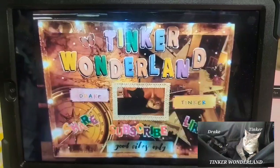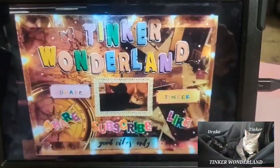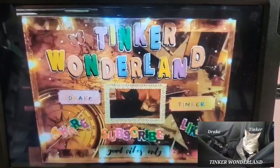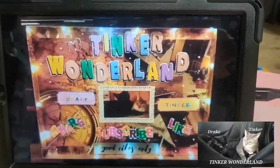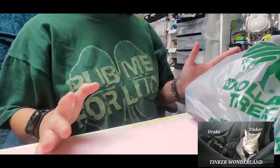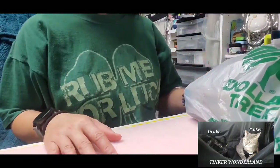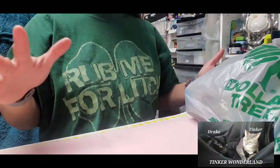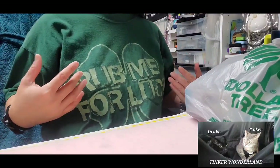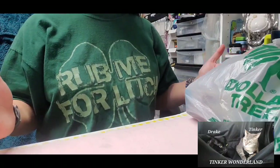Here's my Dollar Tree haul and Dollar General clearance haul video. If you're interested to see what I got, just keep watching. I'm going to share my Dollar Tree haul first.